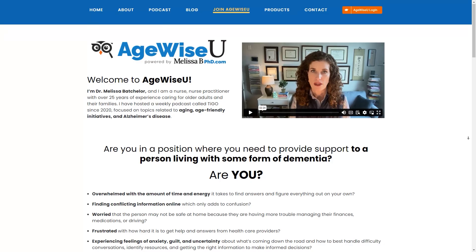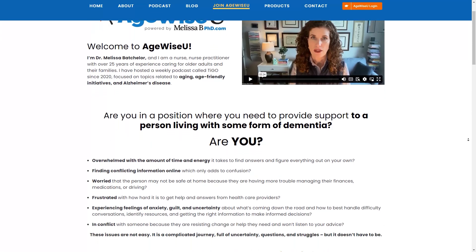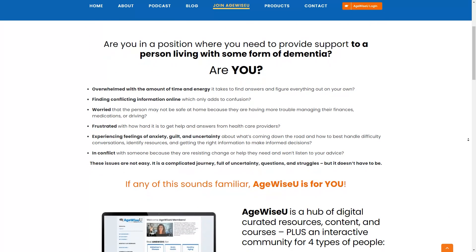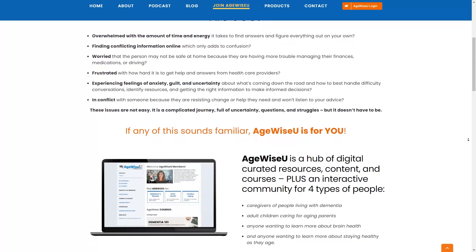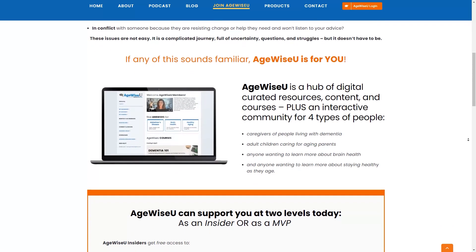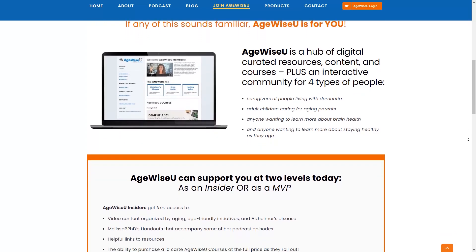You can go to my website, melissabphd.com, and sign up to be an A-TWISE-U Insider for free. There you'll find all of my downloadable handouts in one place. You can also upgrade to become an A-TWISE-U MVP member and have access to a digital hub of videos, courses, and resources organized by subtopics, making it even easier to find the information you're looking for.